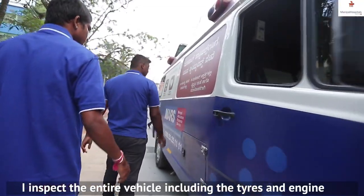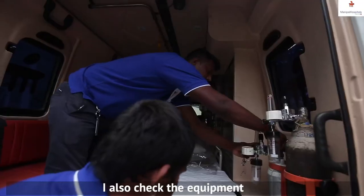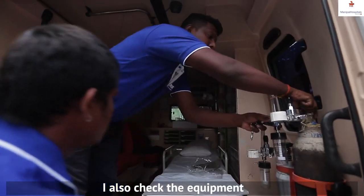Before the night shift begins, the car is checked. The tires and the engine are checked to ensure the vehicle is ready.